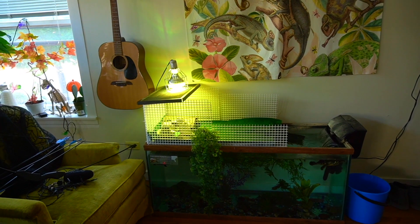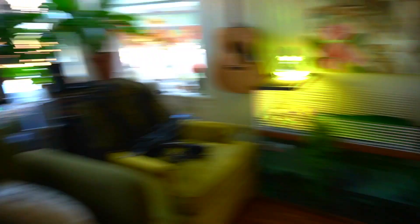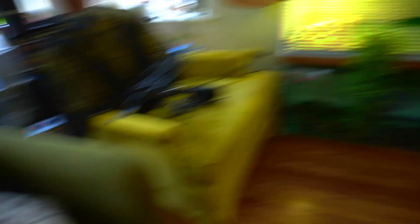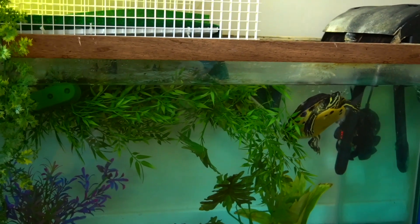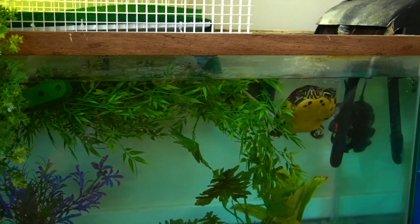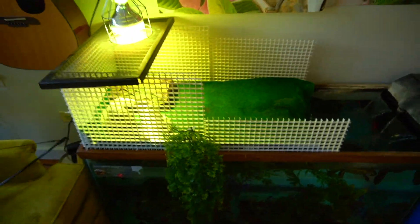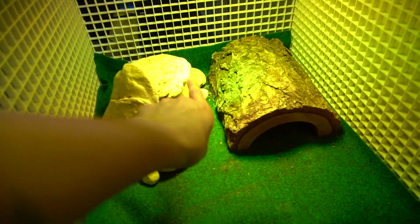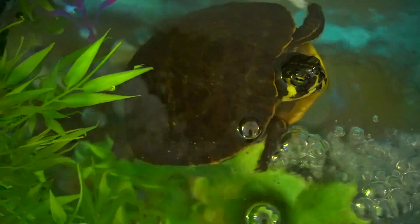Starting off in my living room, this is the only reptile that I have out here. This is Lulu, my yellow belly slider. This is a 75-gallon tank. I just installed a water heater for her because it gets really cold out here and winter is coming, so she's going to be set for this winter. And then this is her basking area that I built out of egg crate that has UVB and heat in it as well. She usually goes across the two of these and balances when she's basking.